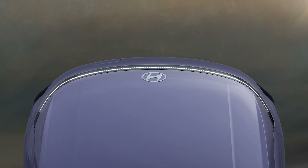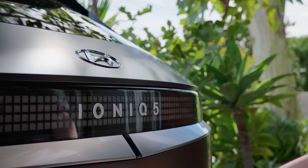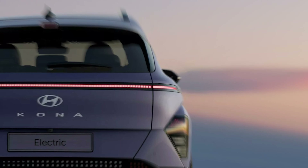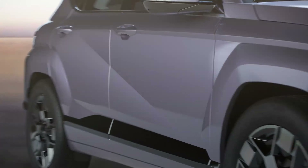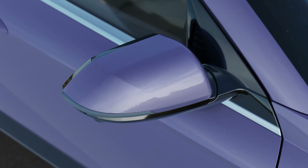Much like the Ioniq 5 and Ioniq 6 dedicated EVs, there are numerous squares not shared with the combustion engine variant. You'll notice them in the middle section of the front and rear LED light bars, as well as in both bumpers. It's a neat way to distinguish the zero-emission model from the gasoline and hybrid Kona while bridging a connection with the Ioniq family.